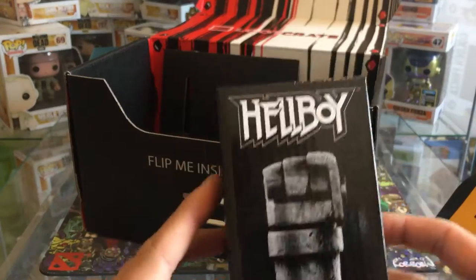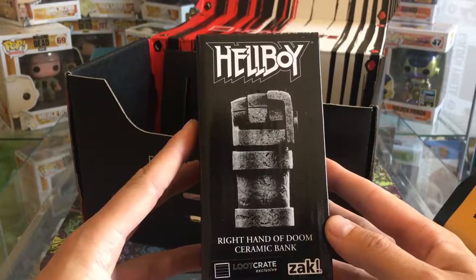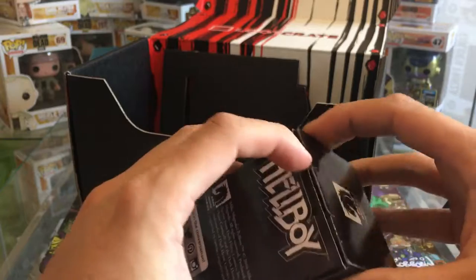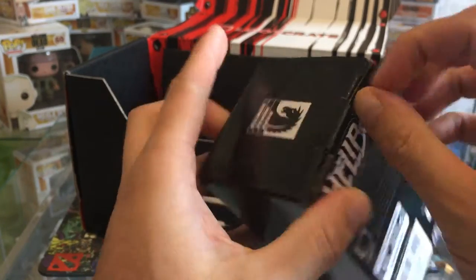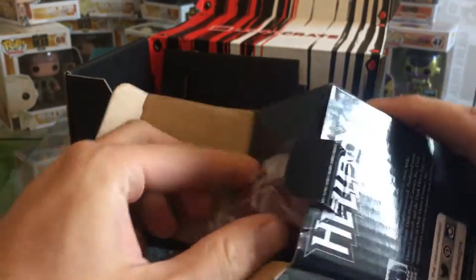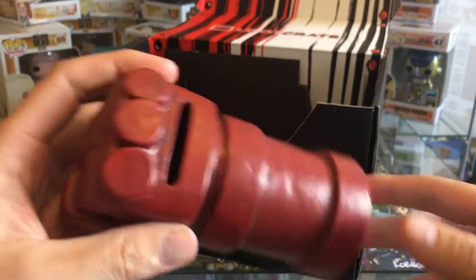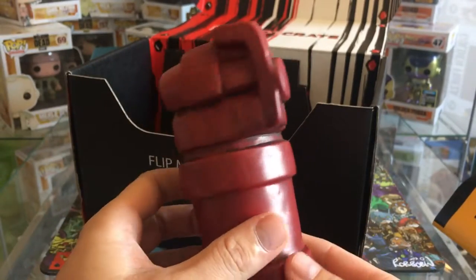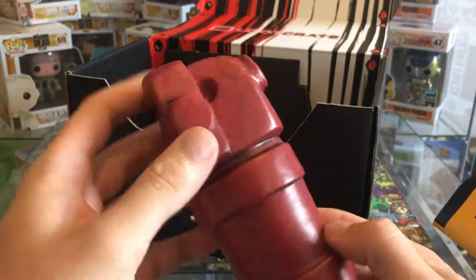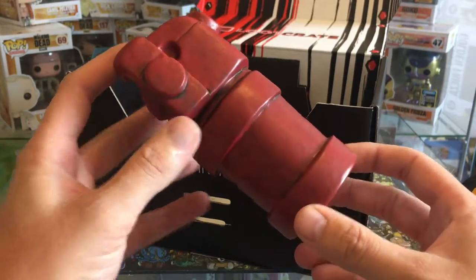Here we go - looks like a Right Hand of Doom ceramic bank for Hellboy, so I'm guessing that's a money bank. The size of the box, I don't think you're gonna get much money in it. Let's have a look and see what it looks like - it's bigger than I thought, but yeah, you're not gonna fit a lot in that. Cool idea though, it's definitely better than some of the stuff we've received recently in a loot crate.